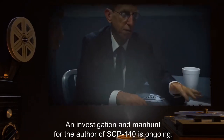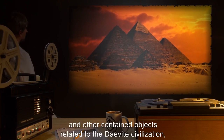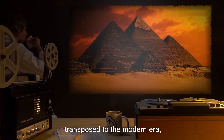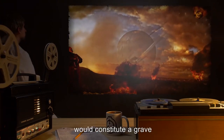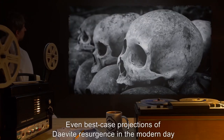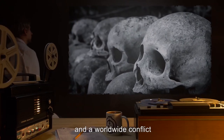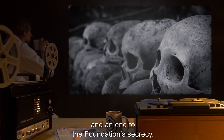An investigation and manhunt for the author of SCP-140 is ongoing. Addendum 140-C: Through study of SCP-140 and other contained objects related to the Daevite civilization, Foundation researchers have concluded that, transposed to the modern era, the resurgence of a hostile Daevite civilization in history more recent than [REDACTED] would constitute a grave, and even possibly retroactive threat to the Foundation and modern civilization as we know it. Even best-case projections of Daevite resurgence in the modern day suggest a CK-class restructuring of modern society and a worldwide conflict with a projected death toll of at least [EXPUNGED] and an end to the Foundation's secrecy.